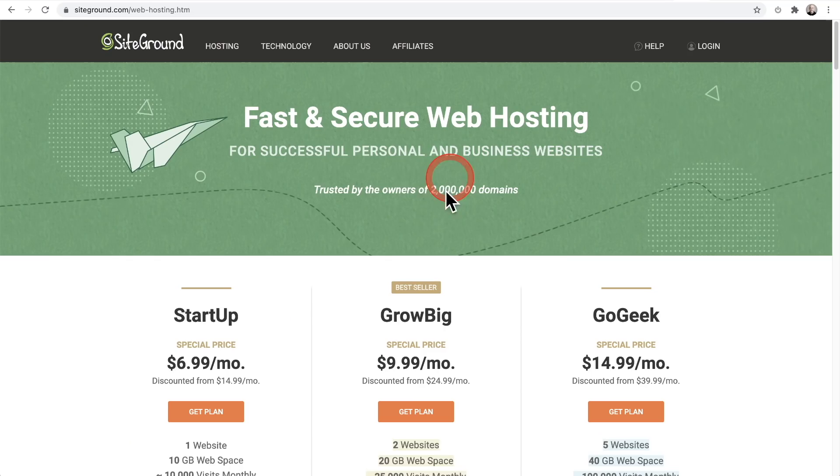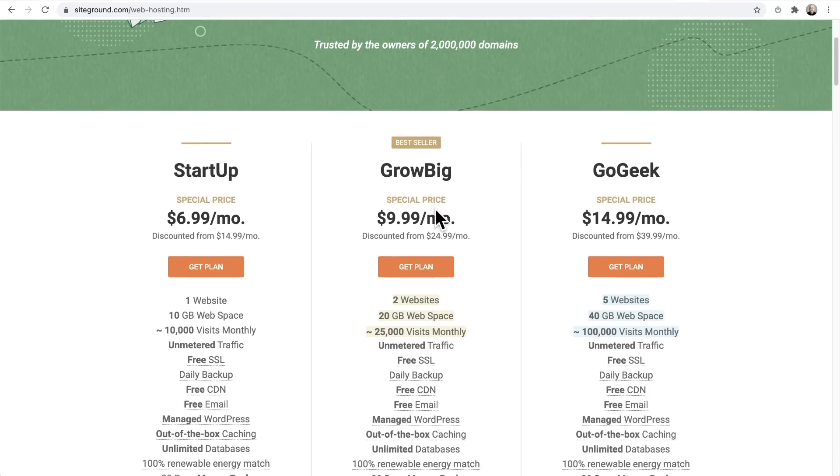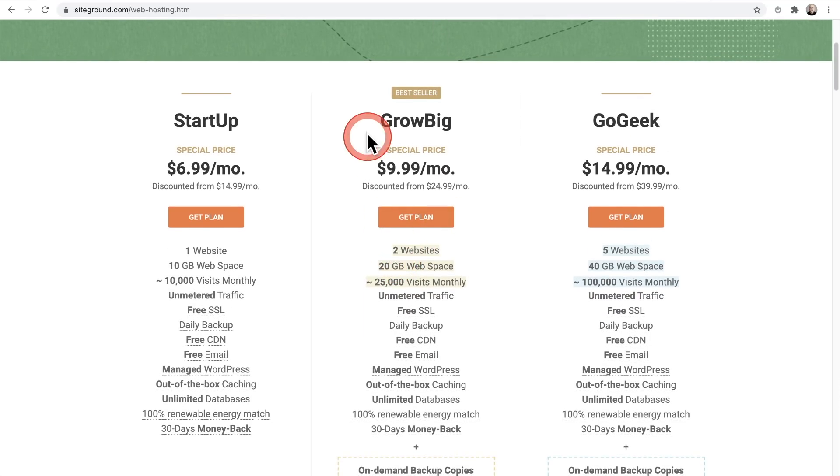Then all of that changed in April of 2021. They didn't increase the cost of their plans — they just reduced the number of websites. The Grow Big went from unlimited down to two websites, and the Go Geek, same price, is now limited to five websites.